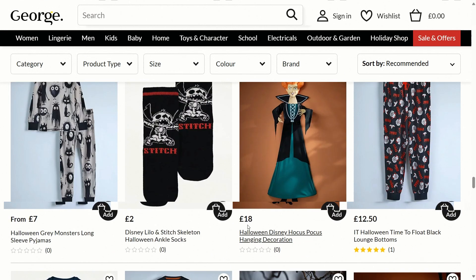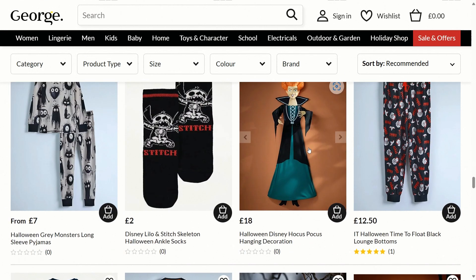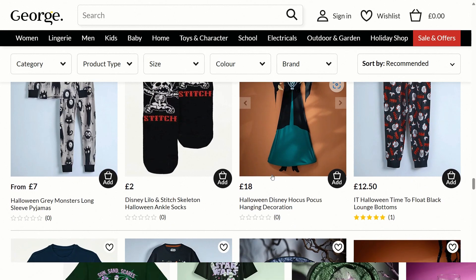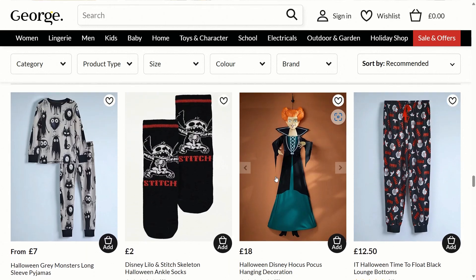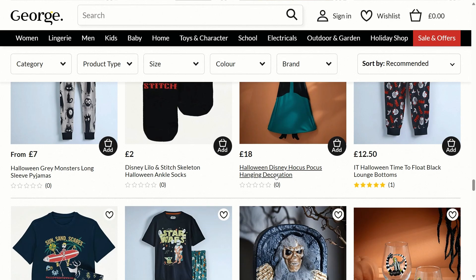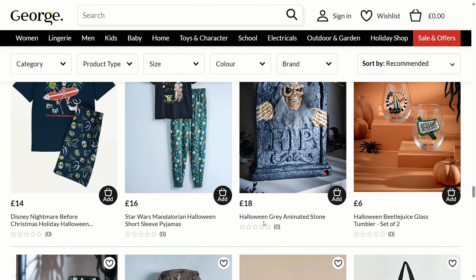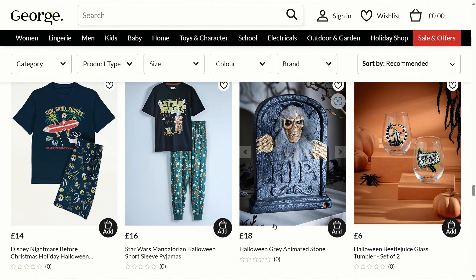It's nice that they've got something different as a hanging decoration this year. Last year they had the Nightmare Before Christmas theme but this year they've got Hocus Pocus, and this is £18, so that's quite cool. There's also a Halloween gray animated stone for £18 — a bargain — and this thing pops out.